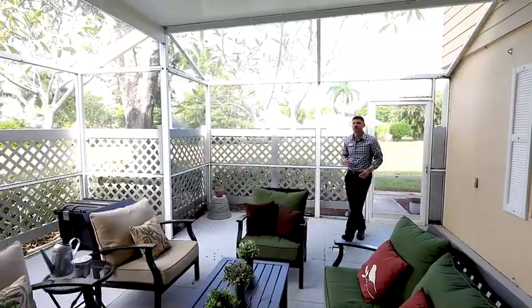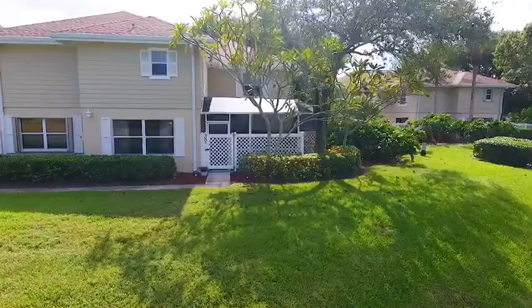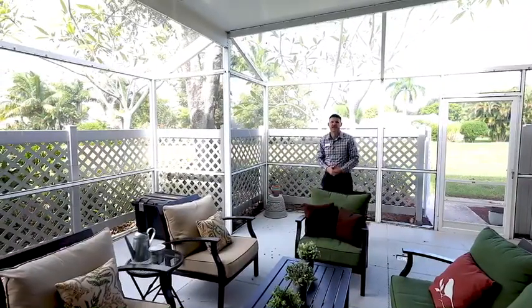When you first walk into your villa, you're just going to fall in love with this outdoor seating area. It's a screened-in patio with a hard roof, so whether it's rain or shine, you can entertain guests anytime.